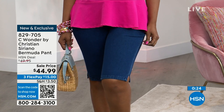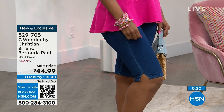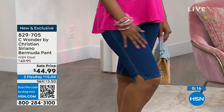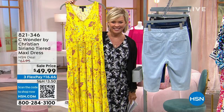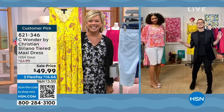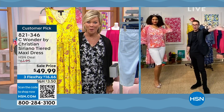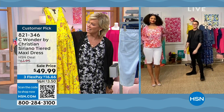We're going to move on from the Bermuda. We have a cute little mixed-media tank available — but first, can I tell you about something else? There is something coming up here shortly. Do you recognize this, Christian? Christian: Oh my God — I love this dress. So everybody that got this dress loves it. It's on sale at $49 — item 821-346. This was the first big hit Christian had here at HSN and it's still rocking all of our lives.